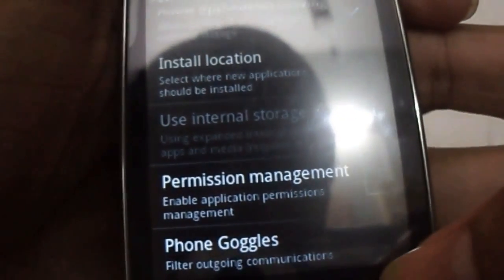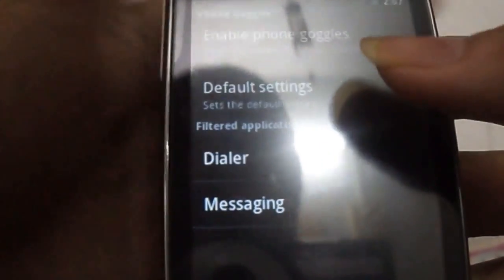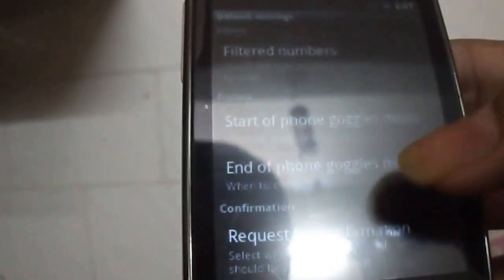Also it has a feature of Phone Goggles. By enabling it, you can filter numbers in your Dialer and Messages.